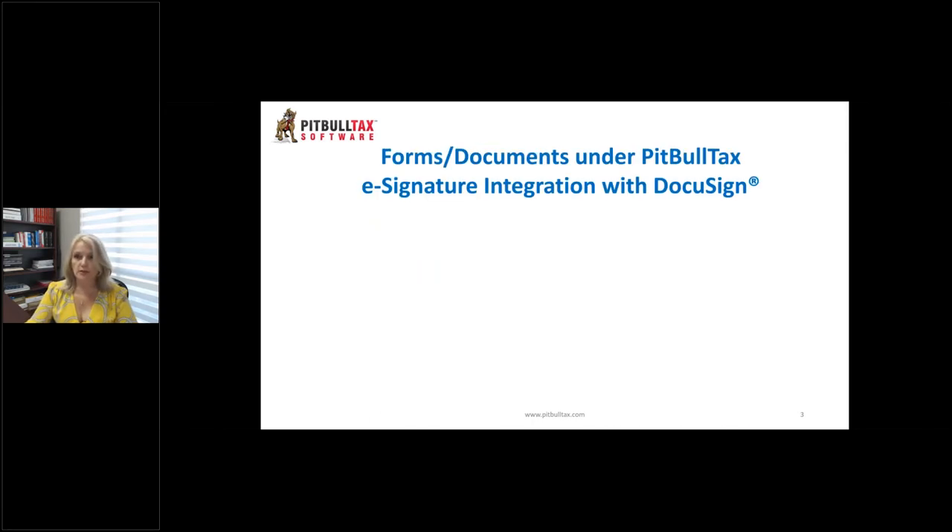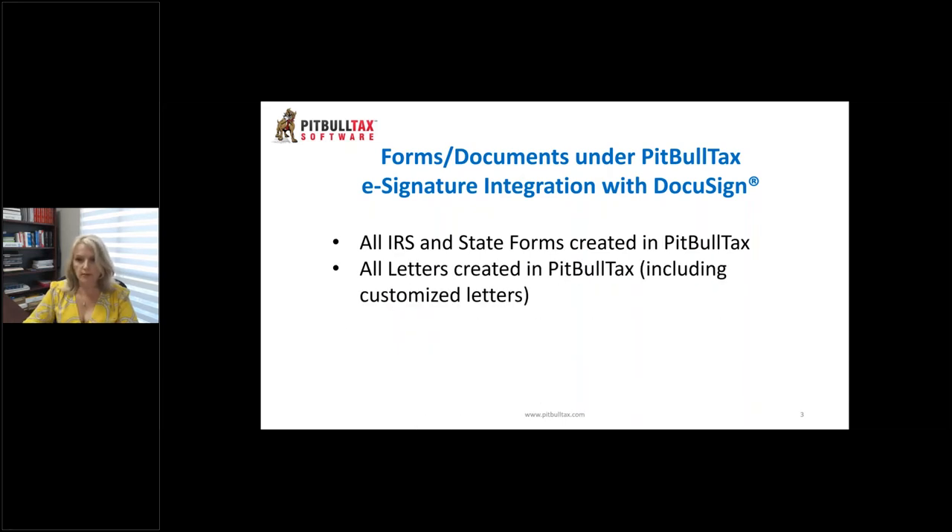Which exactly forms and documents can you find under PitBullTax's e-signature integration with DocuSign? All IRS and state forms created in PitBullTax — that means every single Form 2848, 433A, 433F, 433D, and every other IRS and state form — can be sent to your client for electronic signature. All letters created in PitBullTax, including customized letters you create in your practice, are included. On every single form and letter, we have pinned all signature, date, title, and initial fields, so you don't have to do it yourself.